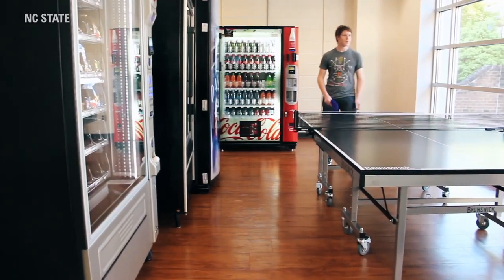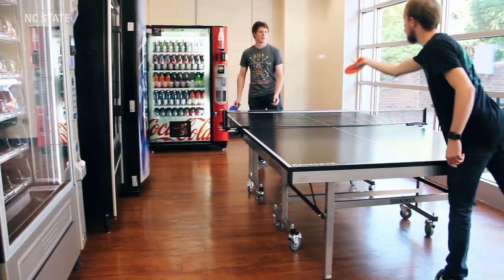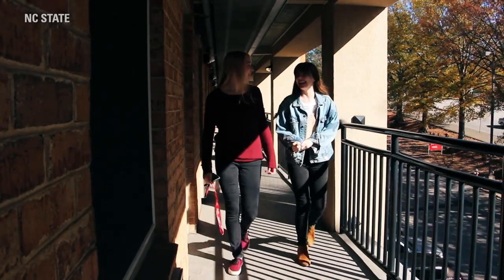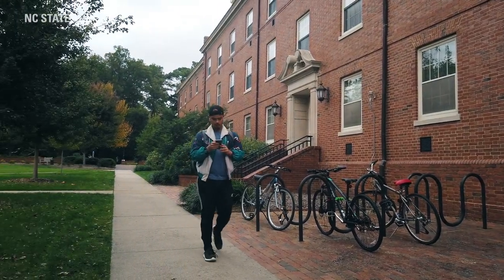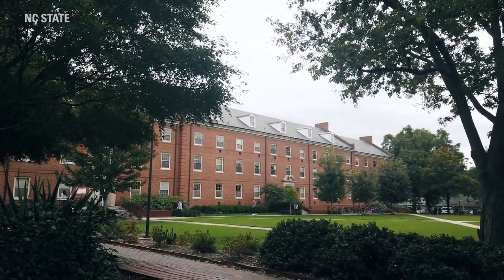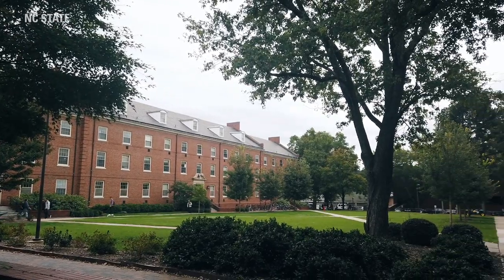Freshman year, I stayed in a hotel-style residence hall. And although it was more private, I was still able to make connections with other people through the community events put on by the resident advisors. NC State also has a variety of living and learning villages, such as the Women into Science and Engineering, Black Mill Initiative, as well as the Global Village. These are great opportunities for students to have an immersive experience with other students with similar interests.